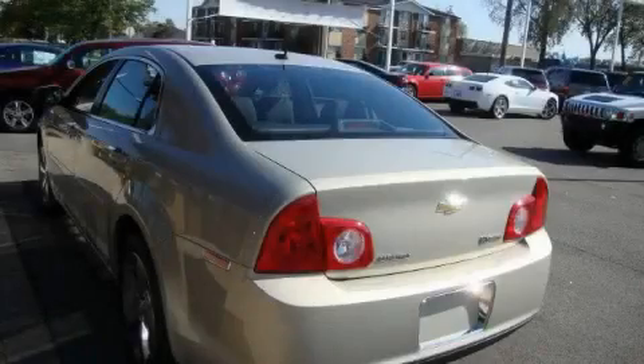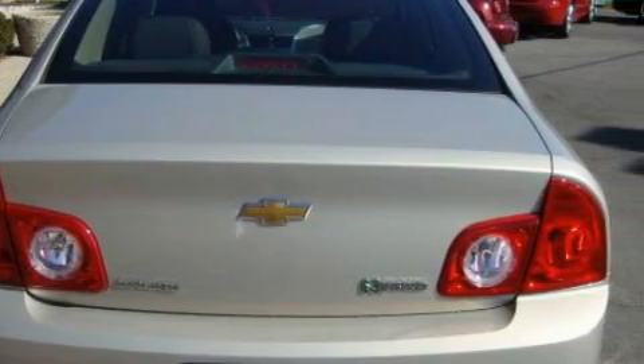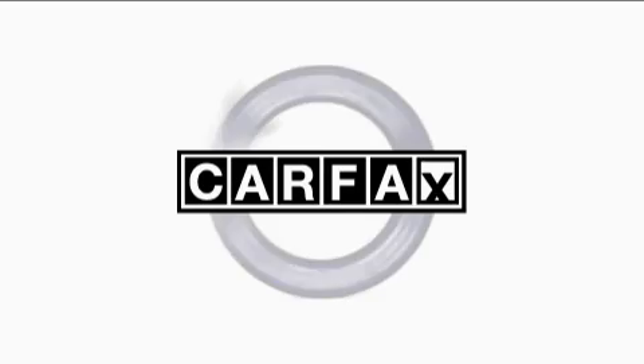The solid four-cylinder engine, connected to a fluid transmission, is perfect for commuting or cruising. This Chevrolet has had only one owner, and it qualifies for the Carfax Buyback Guarantee.